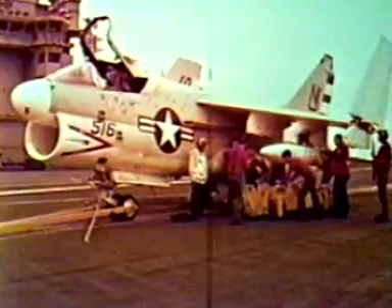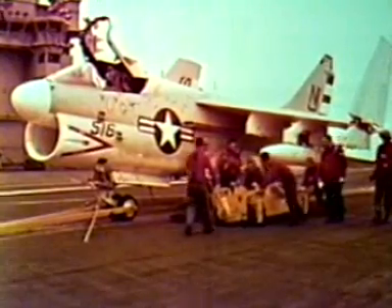The weapons are being loaded aboard the aircraft. In this case, both weapons are B-43s.